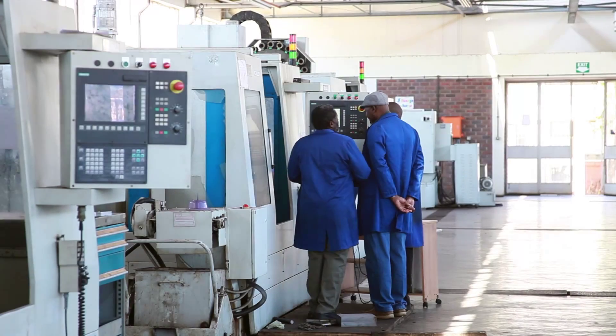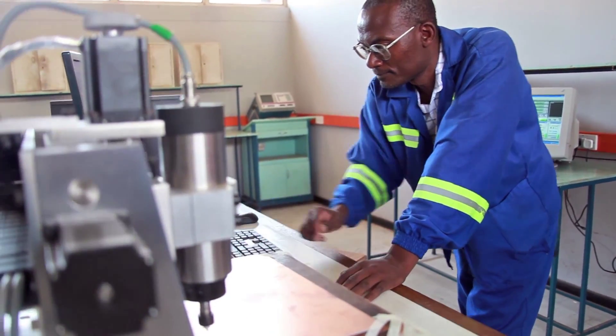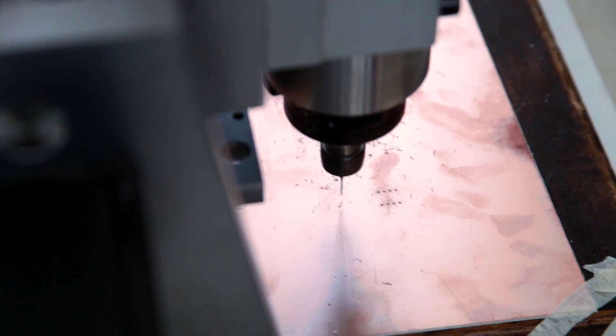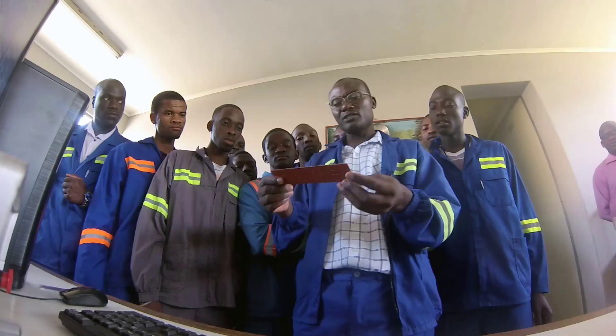the training of ten academic and technical staff who are now able to use the CNC machines and are able to explain and use these in the workshops to students.